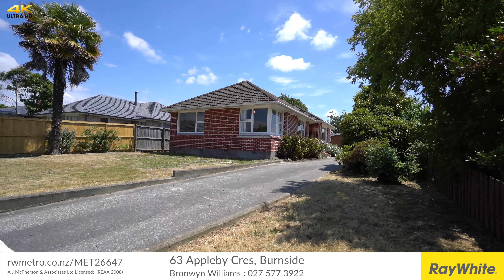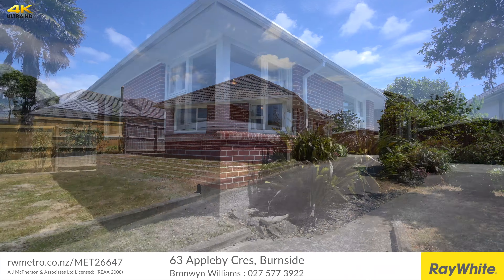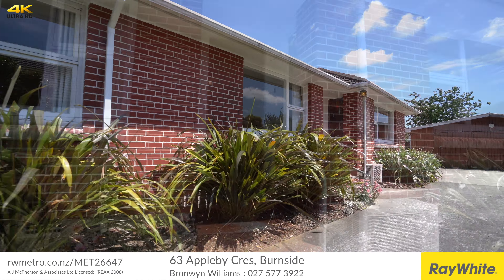63 Appleby Crescent is on the sunny side of the street with the backyard facing north and no overhead wires to be seen.